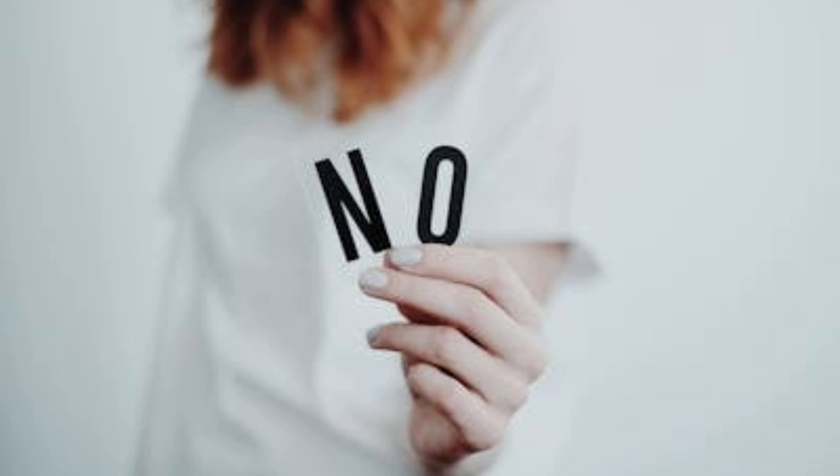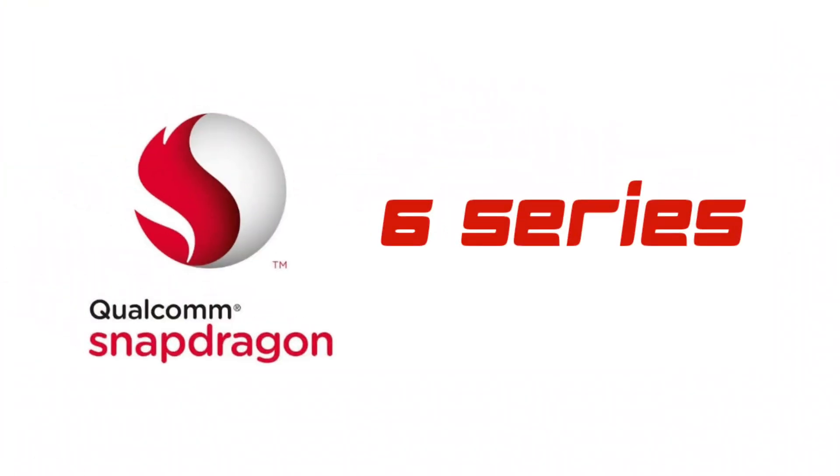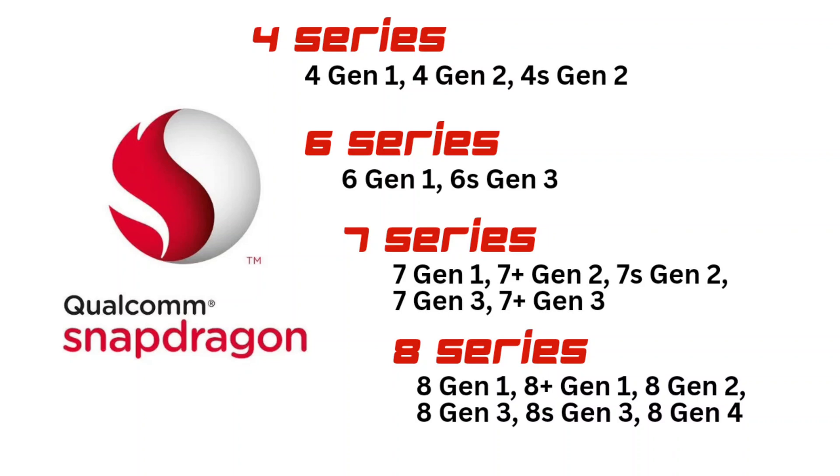When you hear the name 'Snapdragon 6s Gen,' Snapdragon has a naming scheme — I think I should do a video on that when I have time. You've got the Snapdragon 4 Gen, the 6s Gen, the 7s Gen, and then the 8s Gen. The 8s Gen is the flagship, the 7s Gen is the upper midrange or premium midrange with some potential flagship killers, and the 6s Gen is for the lower midrange segment.